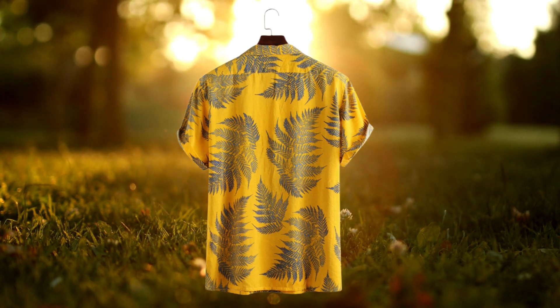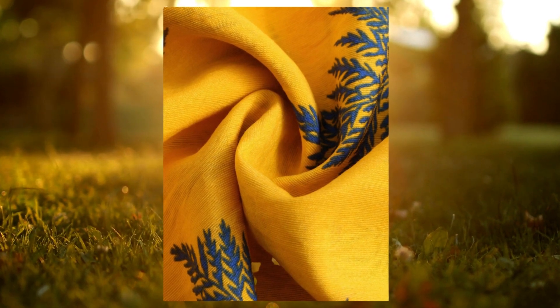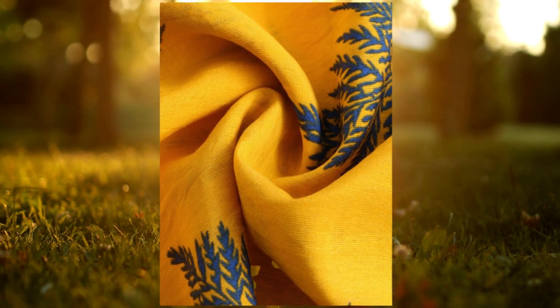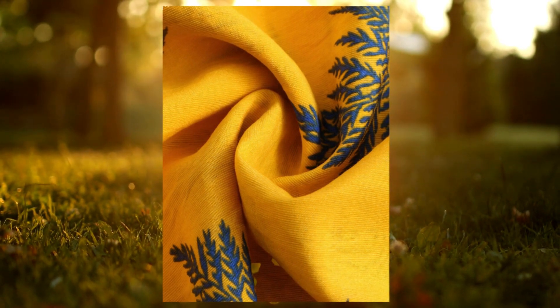First and foremost, the quality of this shirt is outstanding. Made from 100% cotton, it offers a luxurious feel against the skin while ensuring breathability on hot summer days.